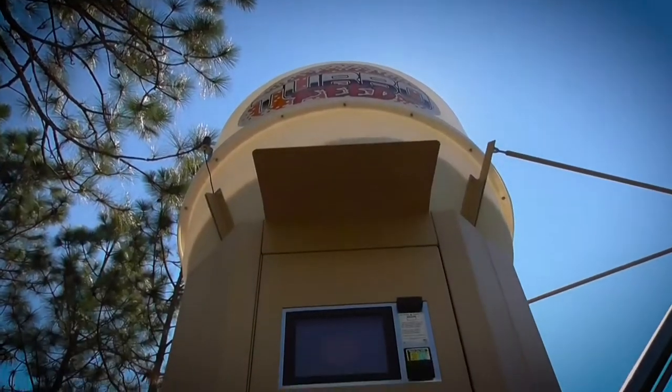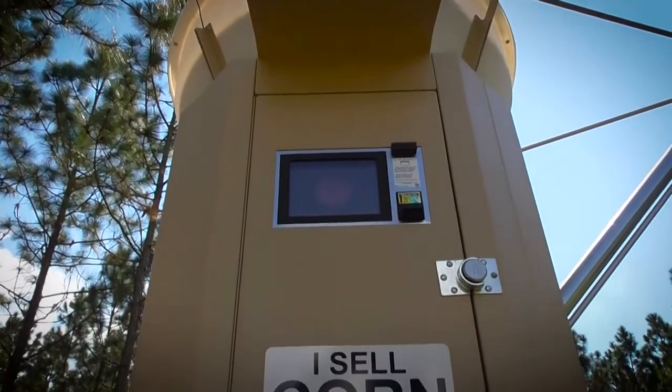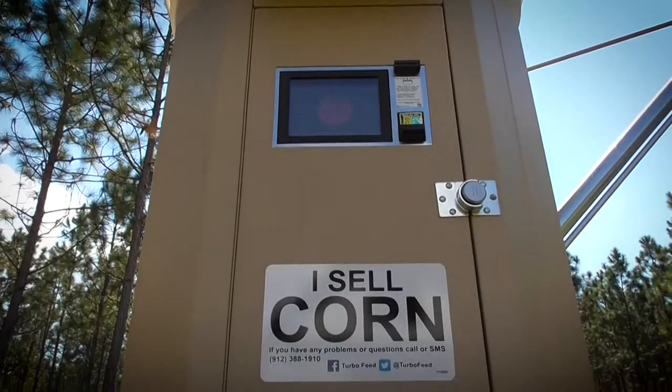Always on, always selling. Corn vending machines are the future of the hunting feed market.